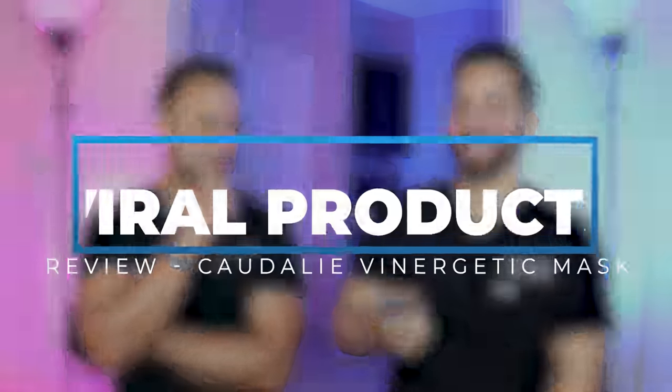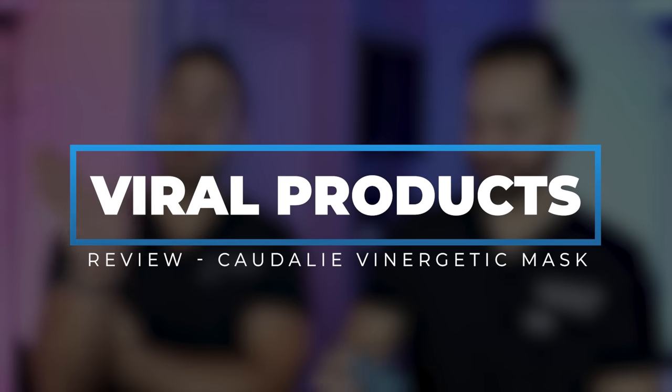We are talking today about the Caudalie Vinergetic C Plus Instant Detox Mask. I've tried it before several times. We had to DoorDash this product from Sephora — I didn't even know you could do that. Today we're going to be reviewing this mask: does it erase your pores, does it help with pores, does it suck out all the toxins from your skin? We'll put it on, wear it, try it out, and try to make this video in less time than we need to rinse it off. Reviewing viral skincare products — here we go.